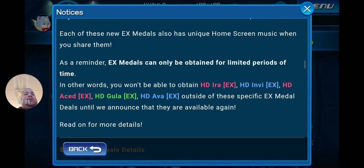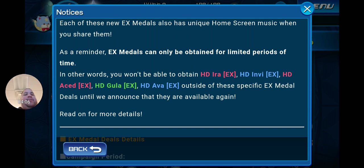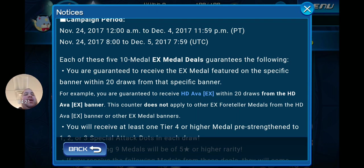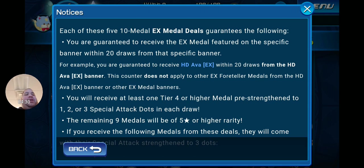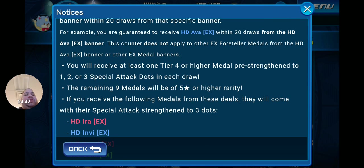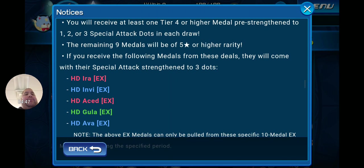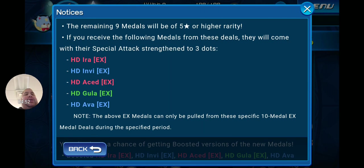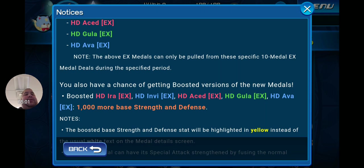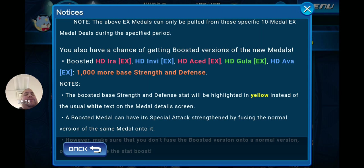Each of these new EX metals has unique home screen music when shared. As a reminder, EX metals can only be obtained for limited periods — you won't be able to obtain HD Ira EX, HD Envy EX, HD Acid EX, HD Gula EX, or HD Ava EX outside these specific deals until announced again. This runs until December 4th. Each 10-metal EX deal guarantees the featured EX metal within 20 draws from that specific banner. You'll receive at least one tier 4 or higher metal pre-strengthened to 1, 2, or 3 special attack dots per draw; remaining nine metals will be 5-star or higher. If you receive any of the five EX Foreteller metals, they will come with special attack pre-strengthened to 3 dots.